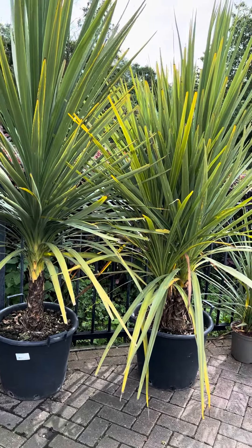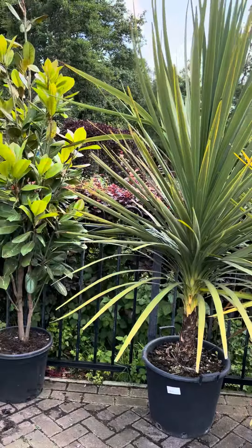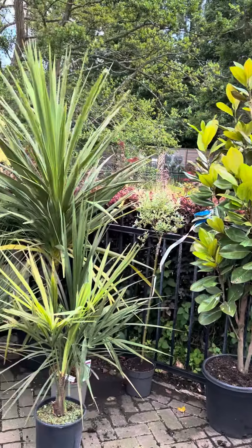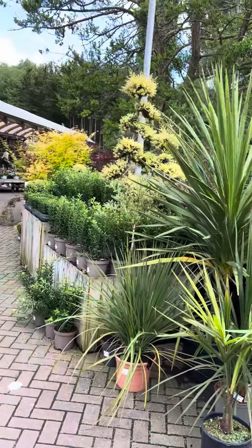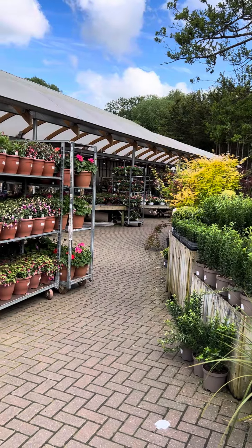Hey guys! We're at the local garden centre today, just doing a look around, filming a few things to see all the different things out there. There's loads going on today, not many people, so it's not too bad.